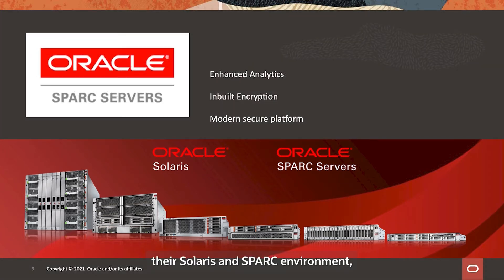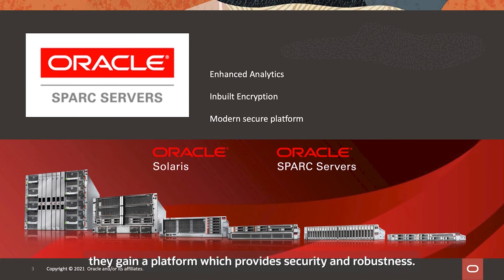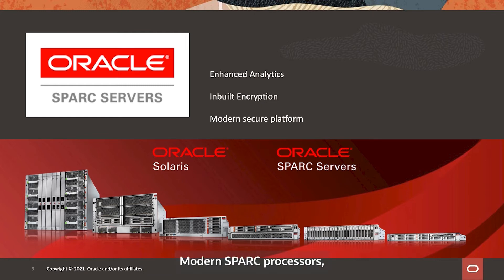When customers modernize their Solaris and SPARC environment, they gain a platform which provides security and robustness. This allows for a strategic analysis of what the next steps are, without having to spend precious cycles trying to keep the lights on. Modern SPARC processors, whether those built to the open standard by Oracle or Fujitsu, provide key features for improving performance across database and Java applications. The majority of customers are modernizing their SPARC environment and making use of the binary compatibility guarantee for the application tier.